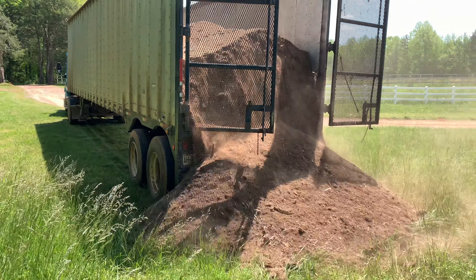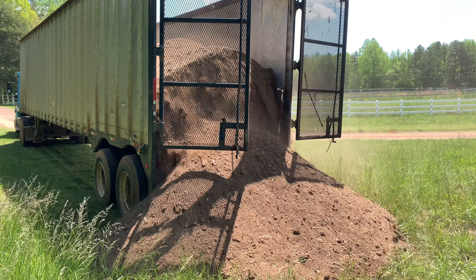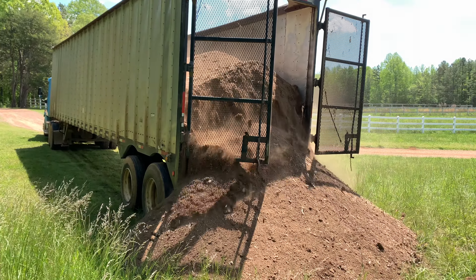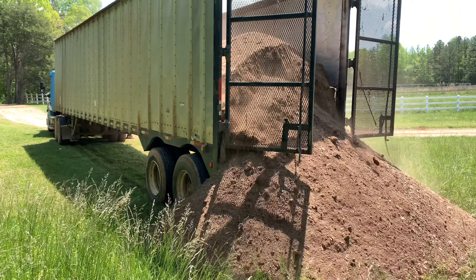We just pulled up to one of the fields for something we don't get to witness very often — a load of our litter being dumped here. They bring it out on a walking floor load. Most of the time I'm not here, I just send them a GPS location, but I actually happened to be here today. They can haul about 25 to 26 tons at a time in one of these walking floor trailers. They call it a walking floor because it doesn't dump — the actual floor walks back and forth and pushes the load out of the trailer.